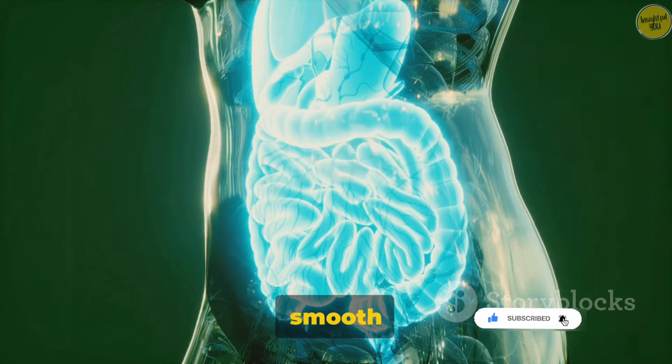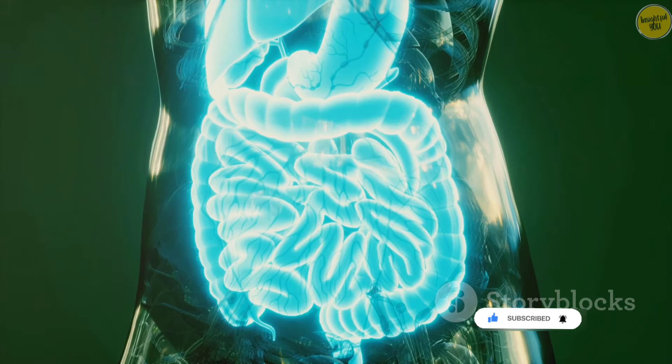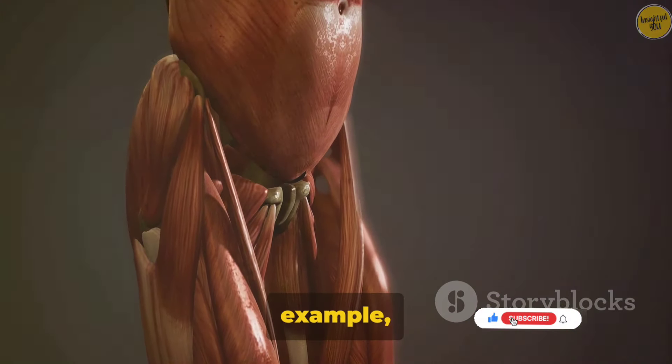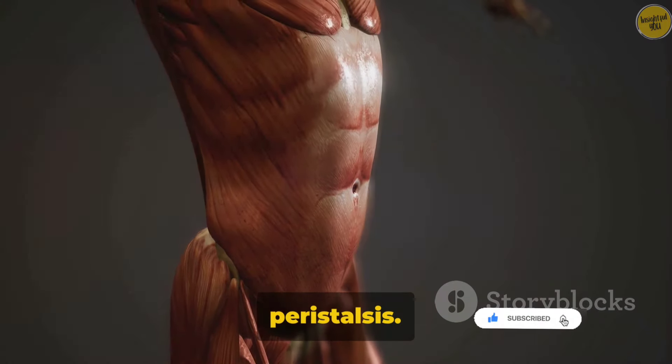Next up, we have smooth muscles. These are the unsung heroes of our muscular system. They're found in many of our internal organs and are responsible for involuntary movements. For example, they help push food through your digestive tract, a process known as peristalsis.